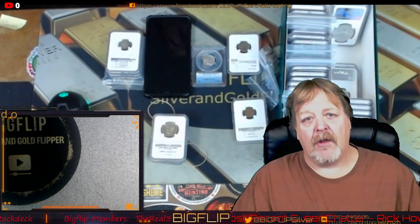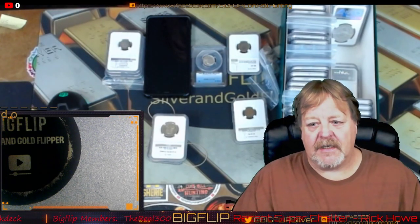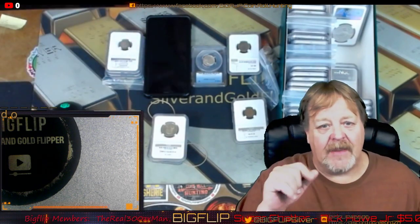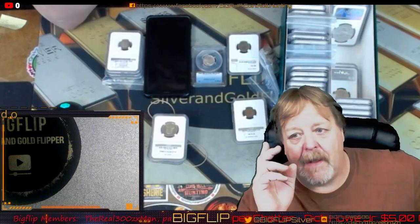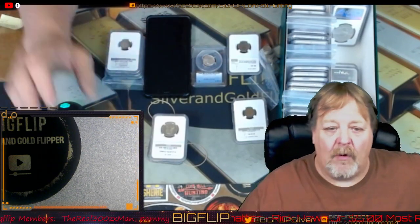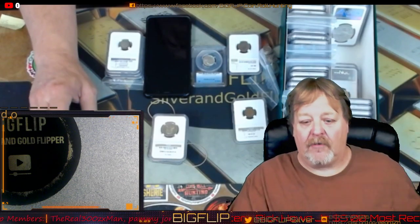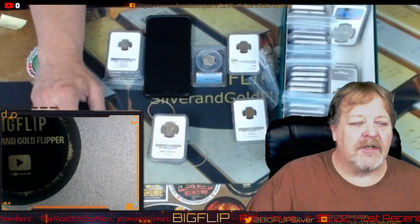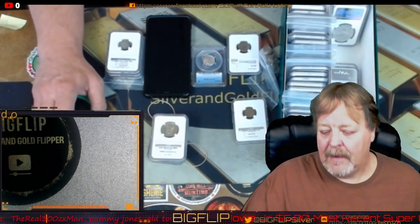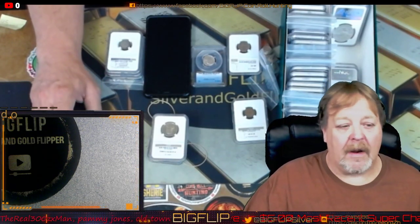I will bill you out through my website, which is bigflipcoins.com, and it will be coming out through Square. You can pay Visa, Google Pay, Apple Pay, debit cards, whatever you want. Absolutely no PayPal running through my channel — it's too hard to inventory and keep up when I run through PayPal, so that's why I do it through my Square account.